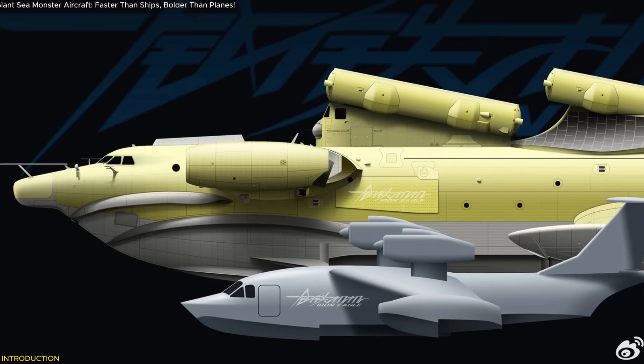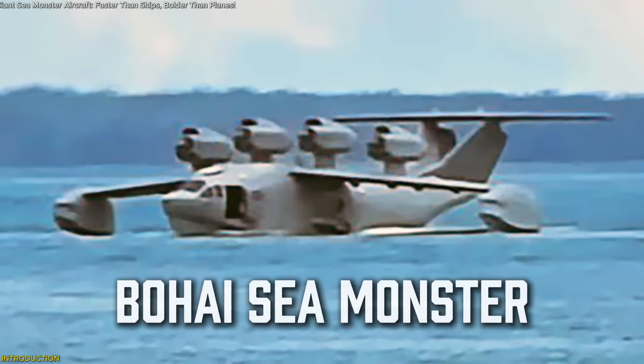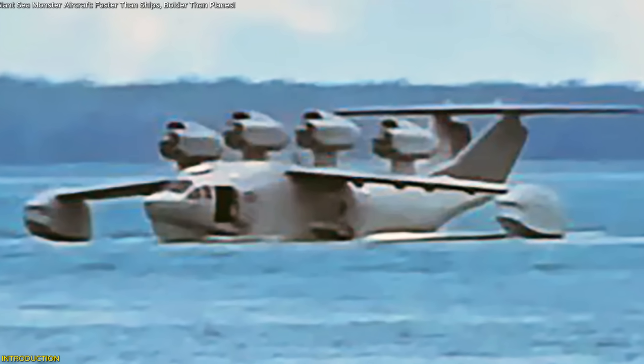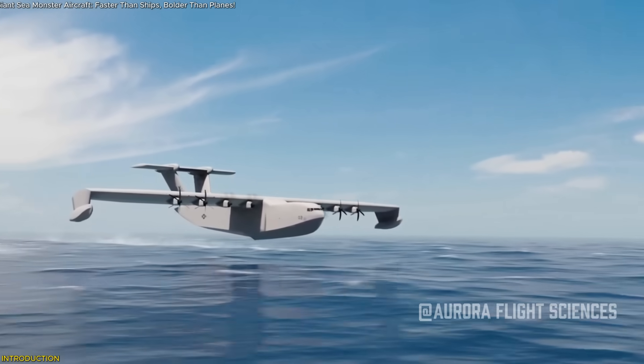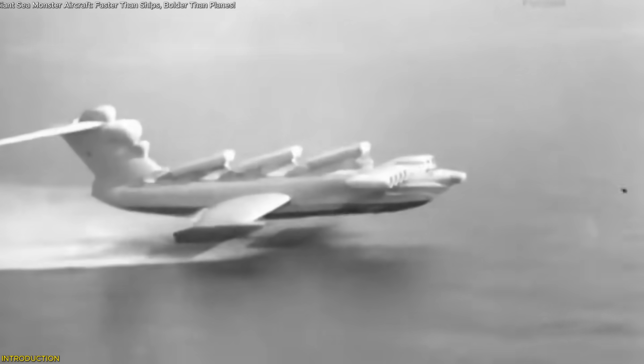China just revealed a massive sea-skimming aircraft that looks like it came straight out of science fiction. Nicknamed the Bohai Sea Monster, this newly spotted jet-powered ekranoplan defies traditional design, flying just above the ocean's surface at high speed with no runway needed. It's the boldest revival of Soviet-style ground-effect vehicles in decades.